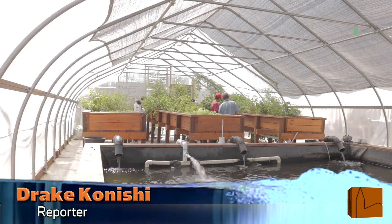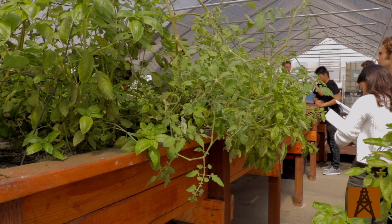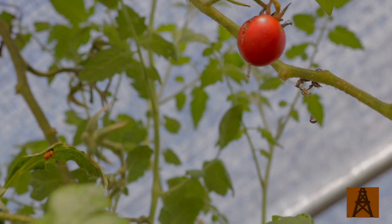With environmental issues being more important than ever, we decided to look into the role our school plays in preserving and interacting with the environment. Environmental literature is a class where we read texts and discuss the environmental hardships that we're going through right now.